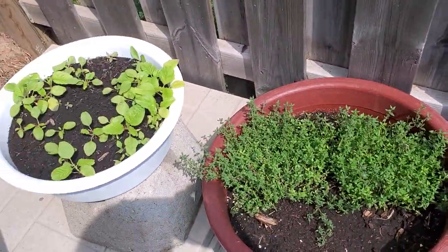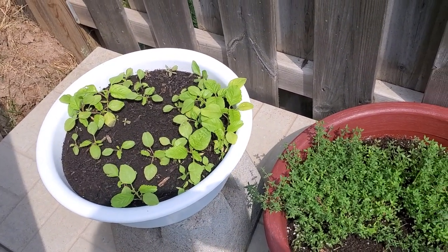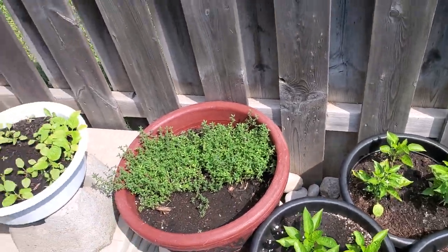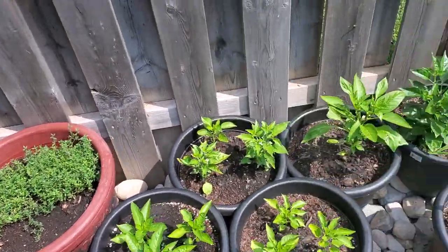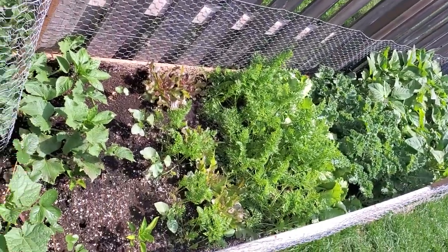I also have some mini Callaloo plants that I planted this season. They're just growing, waiting for me to transplant them. But I'm so happy. My mini backyard garden is looking so good.